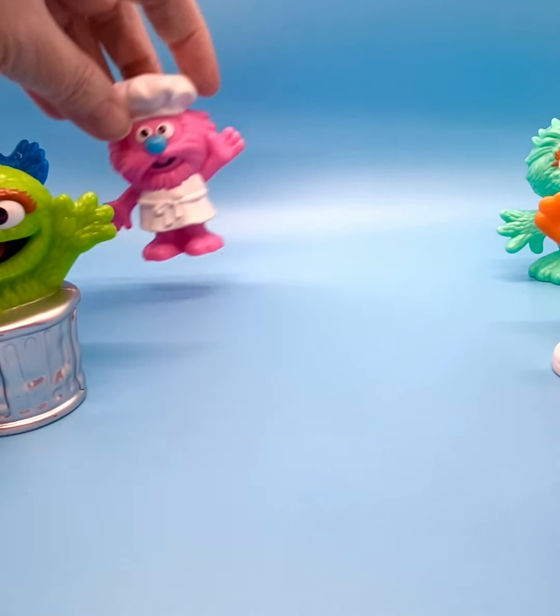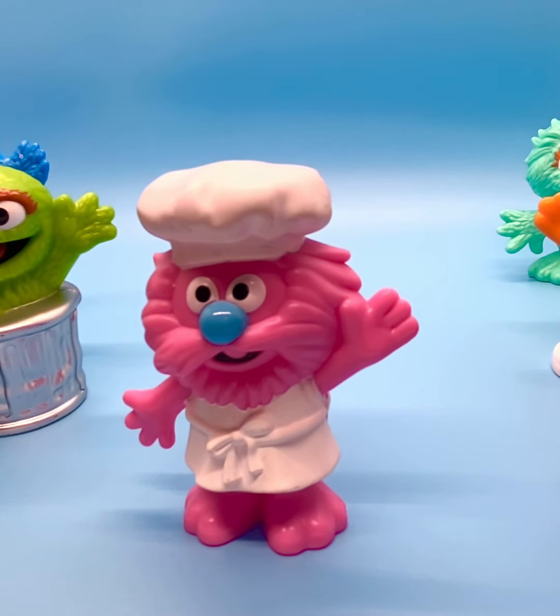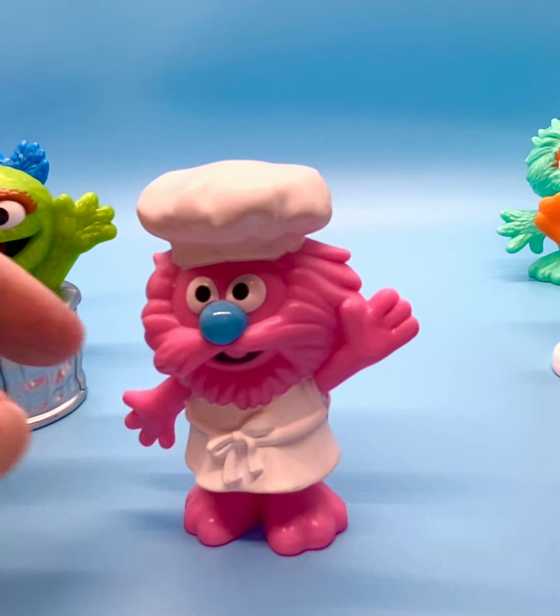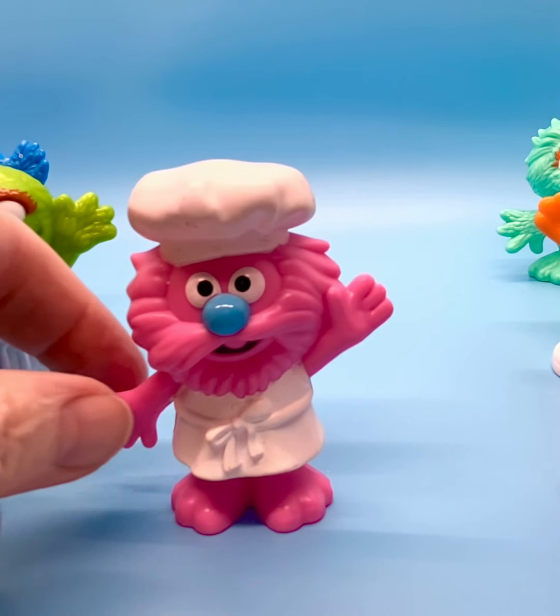I do remember a chef that was on the Sesame Street show, but this is not the chef that I remember. This is Gonger, and he debuted in 2014. He was a pink Muppet with a white hat and a white chef's apron.